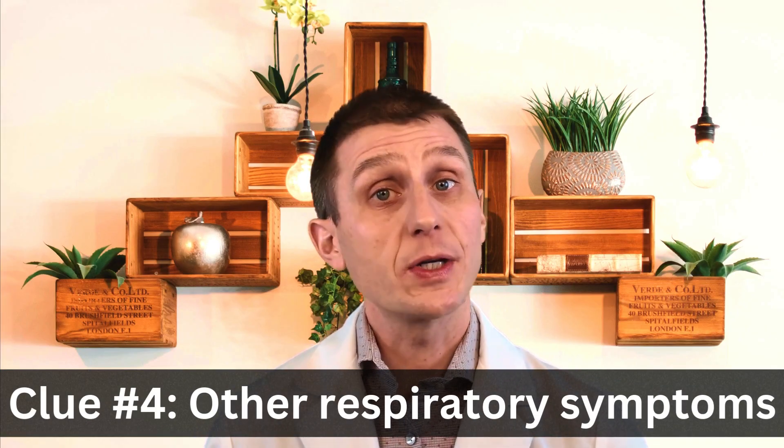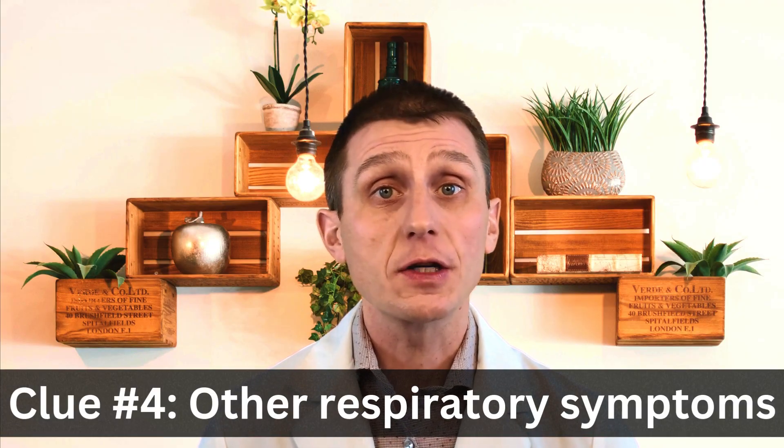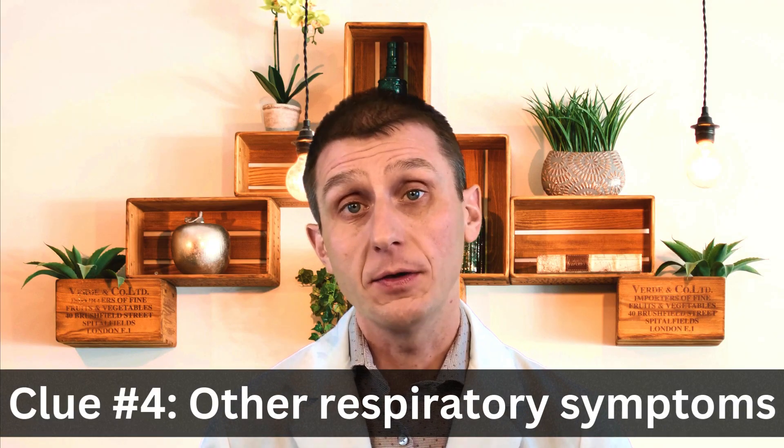Your fourth clue is that your cat has symptoms related to their respiratory tract, such as sneezing, discharge from the eyes and nose, red irritated eyes, or a fever.